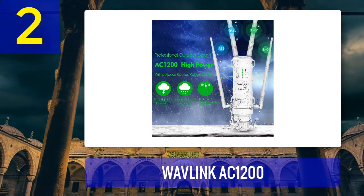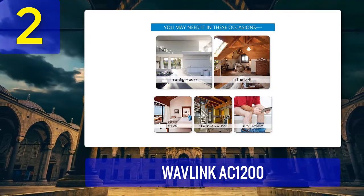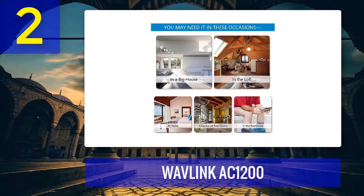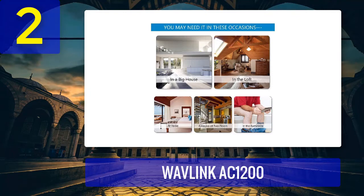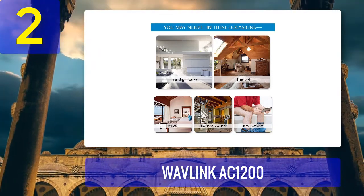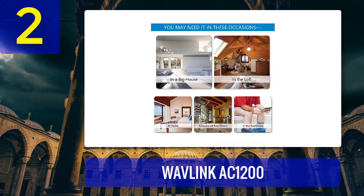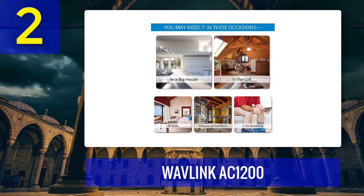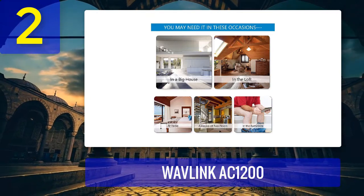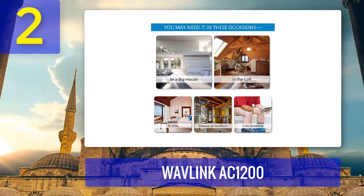Our verdict: the Wavlink AC1200 is an excellent device for anyone looking for a strong and durable access point. It will withstand any weather and still maintain a robust and stable signal. The price is excellent considering you get a lot of value for the money. It's perfect for any small business or office, as well as for any homeowner. Pros: strong stable signal, three different modes, nicely priced, strong and durable, four omnidirectional antennas. Cons: needs assembling, even if that was pretty easy.